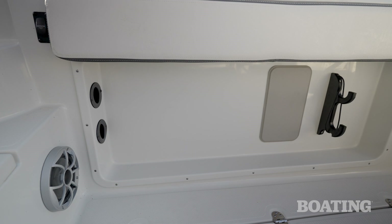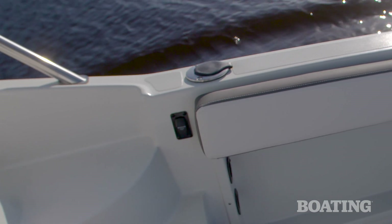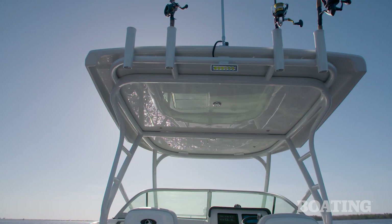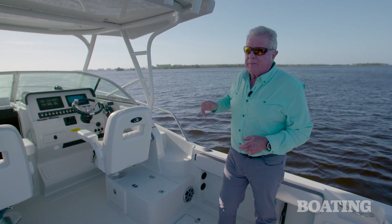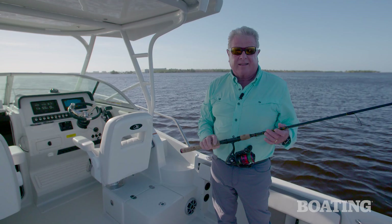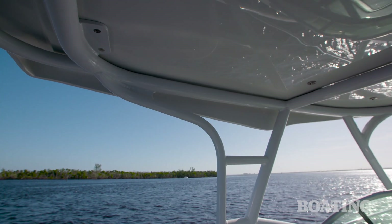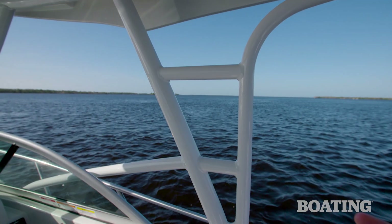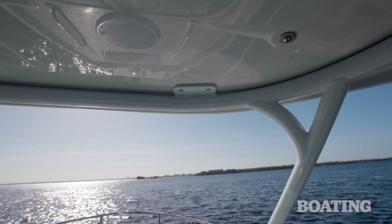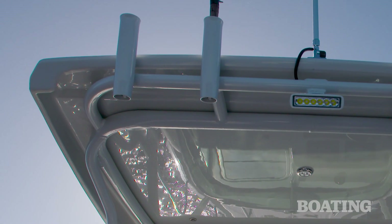On the starboard side, you've got a couple of under-gunnel rod holders. In the gunnels, you've got two rod holders, and there are two shotgun rod holders here on the transom. You've got four rocket launchers in the hardtop, and the thing I like about them is you can reach them standing flat on the deck. While we're talking about the rocket launchers, it's a great time to talk about the hardtop — you've got super heavy-duty stanchions and durable construction, and you can see it's a half-inch thick or more all the way around the rim.